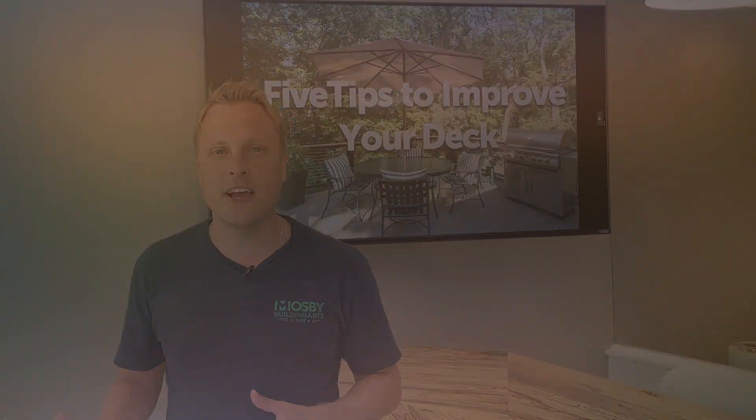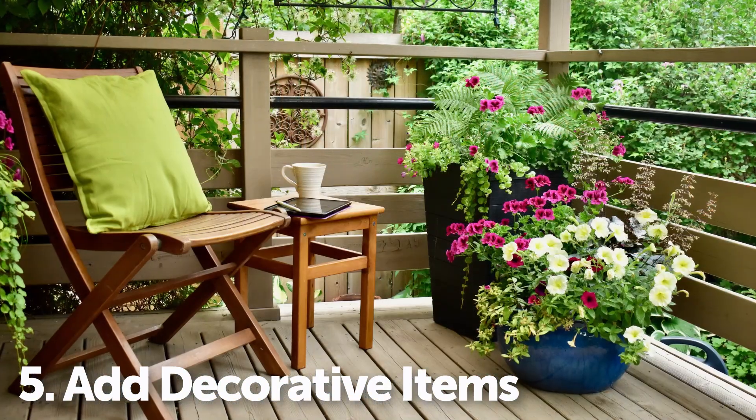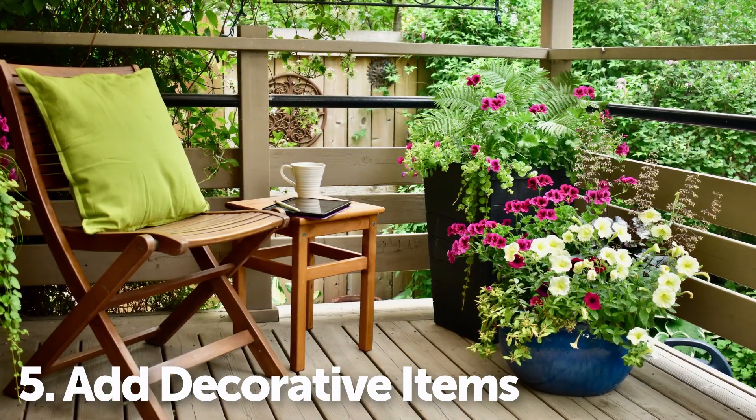Finally, add some decorative elements like string lighting, rugs, or planters. These small touches can truly transform the vibe of your space.